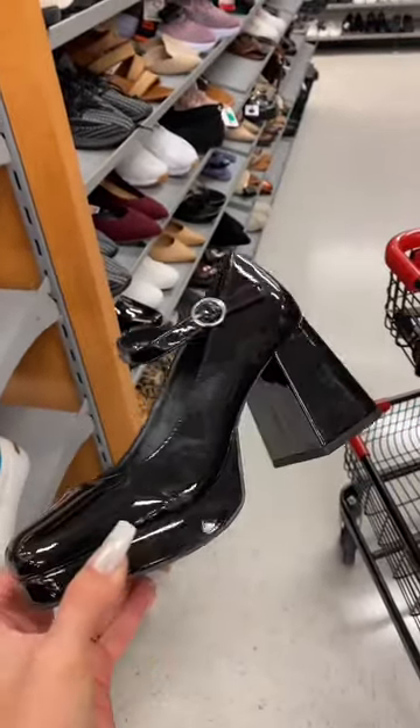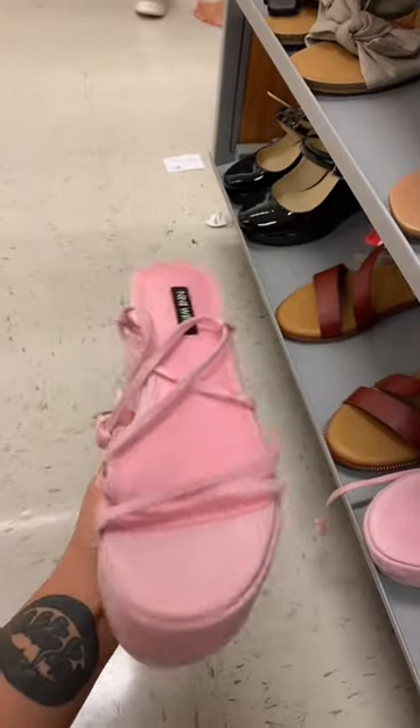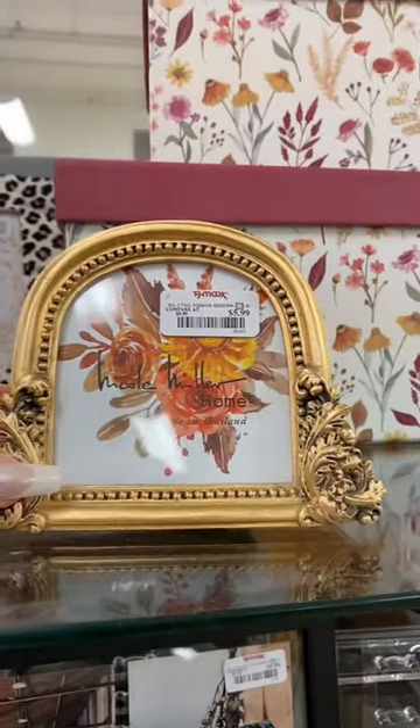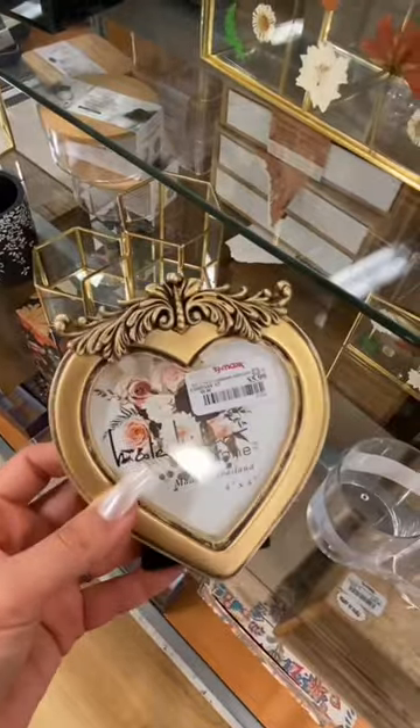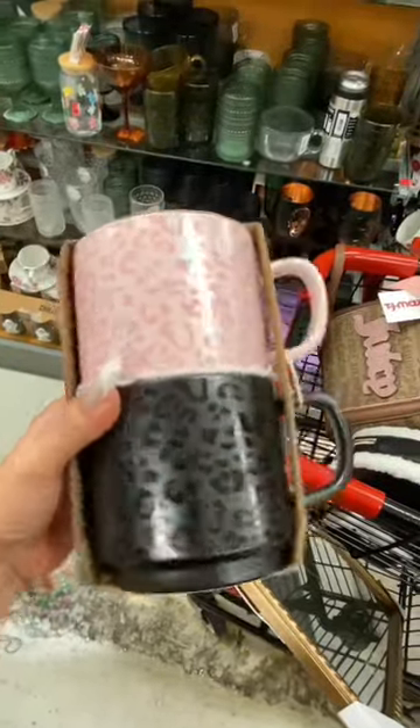I've actually been wanting these for the fall time — imagine with frilly socks. They lace up too! These baby little frames, and that leopard one in the back — it comes in a heart one as well.